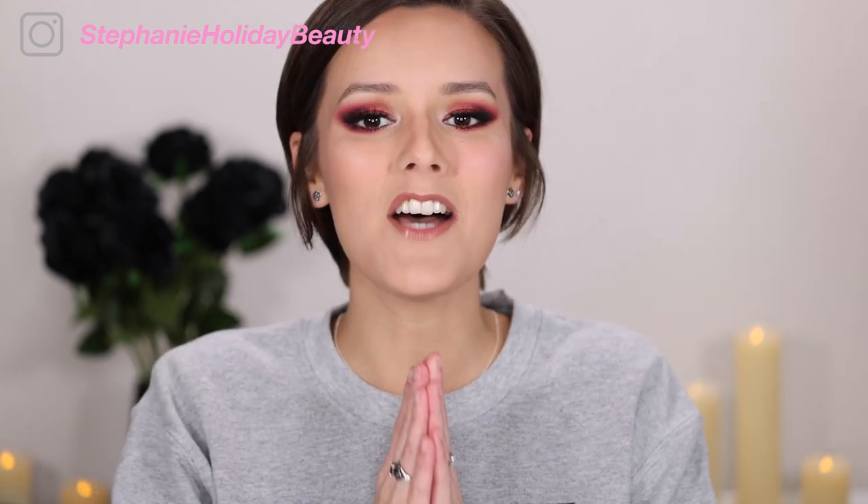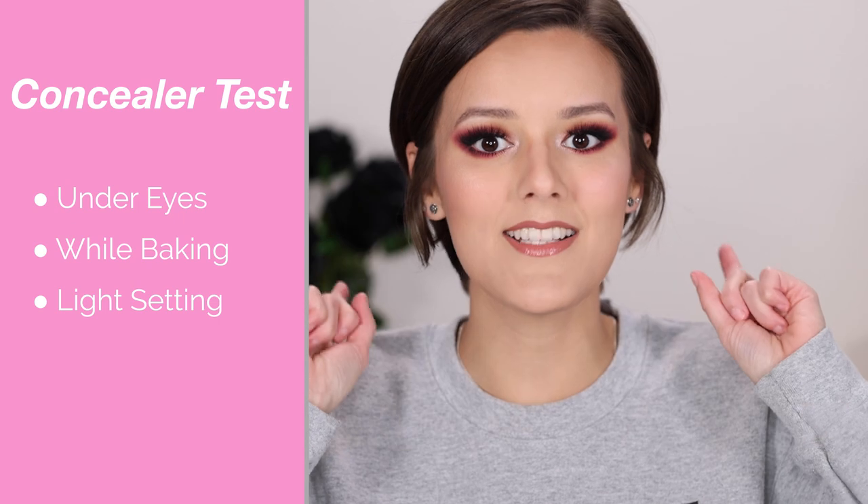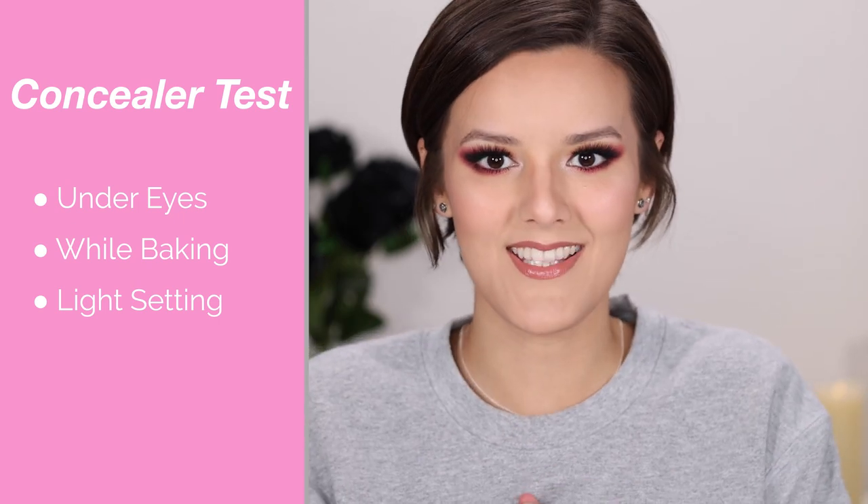Welcome to the Concealer Wars finale. If you have missed this entire series, I will link all the videos down below. To catch you guys up, I have tested out 10 drugstore concealers for oily skin. For each of these, I did test them out just underneath the eyes while baking and doing a light setting.